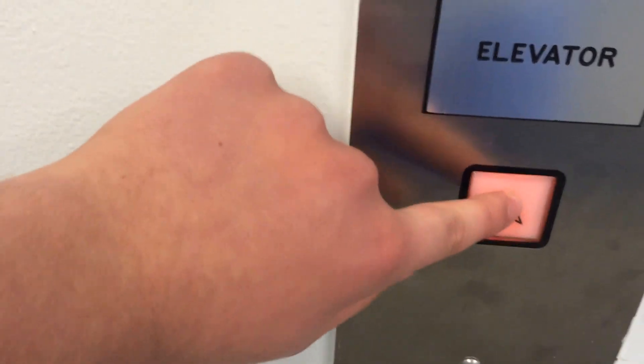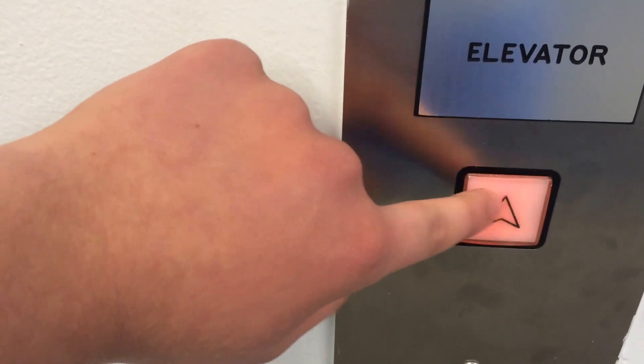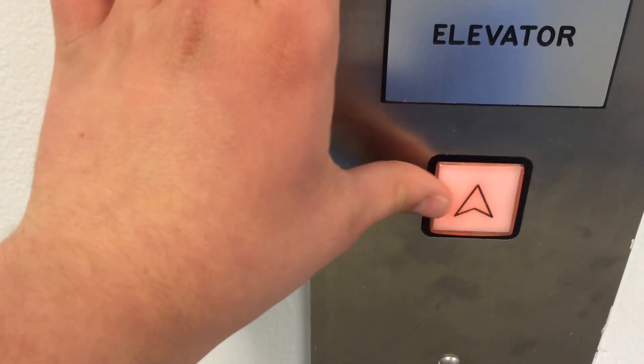It should be coming down soon. I'm not sure if Brent says about this, but I believe this is an Adams signature call button. Here we go.